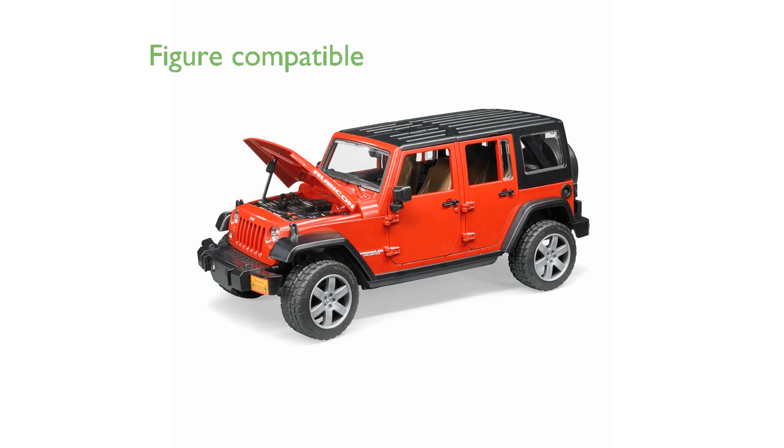Compatible with all Bruder World figures, the vehicle also offers a removable backseat to accommodate additional accessories or figures.